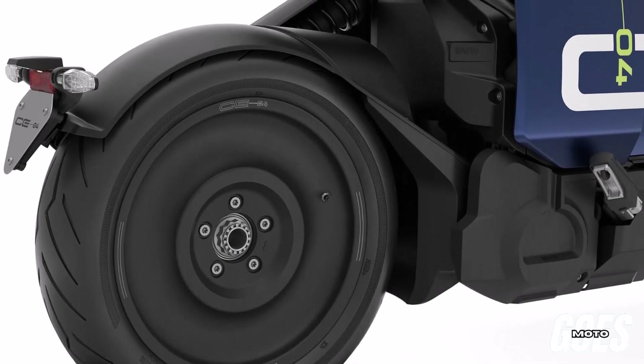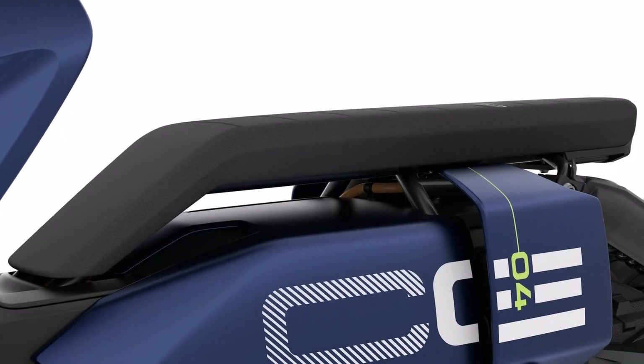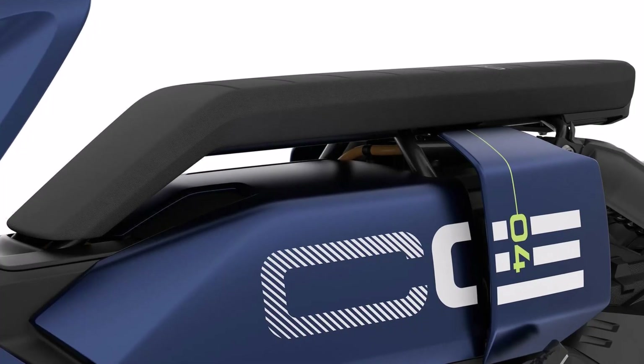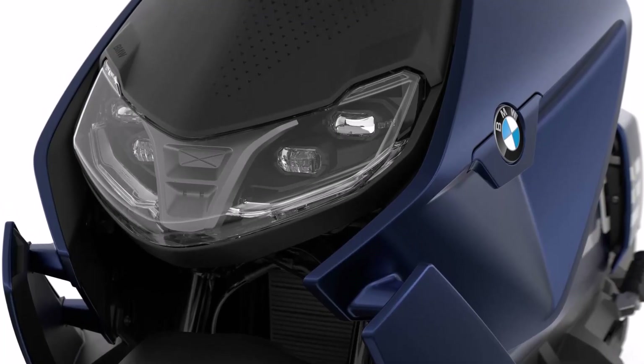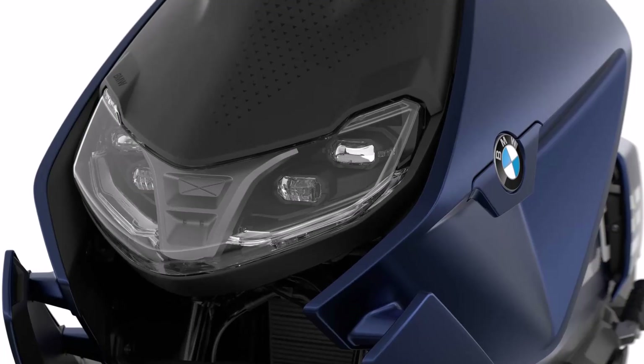Welcome to the future of urban mobility. This is the 2026 BMW CE04, a revolutionary electric scooter that blends cutting-edge technology, sleek design, and BMW engineering into one bold package. Let's dive into the specs that make this electric machine a standout in the urban mobility scene.